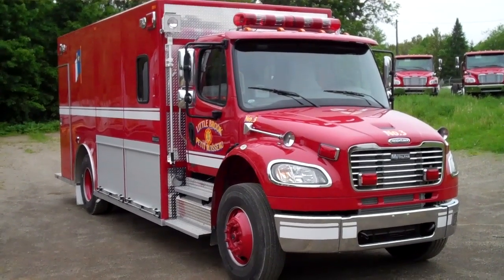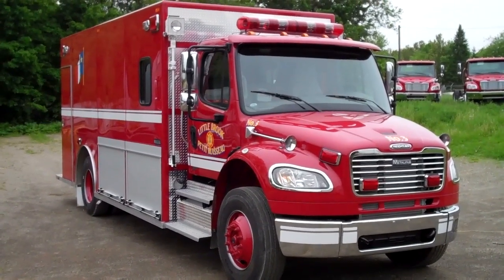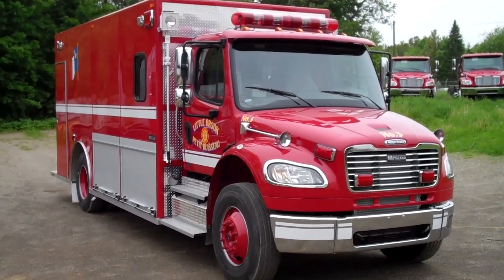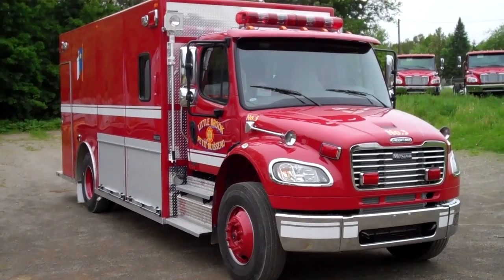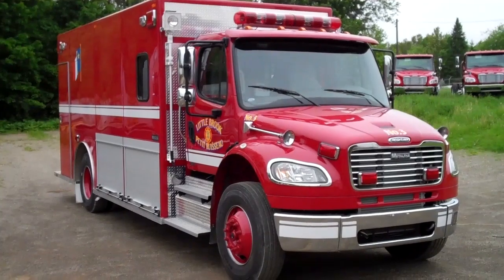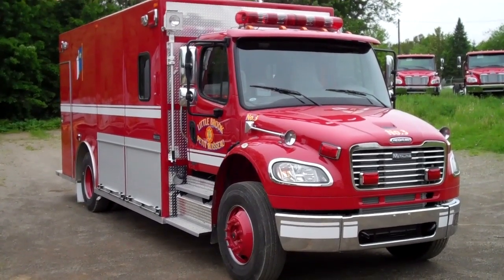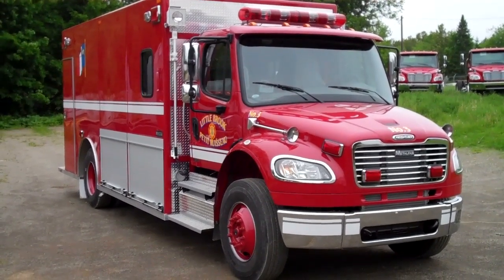It is built on a 2012 Freightliner M2106 chassis. It has seating for two firefighters inside the chassis cab and four firefighters in the body in the SCBA seats. It is powered by a Cummins 300 horsepower engine and has an Allison 3000 EVS transmission.